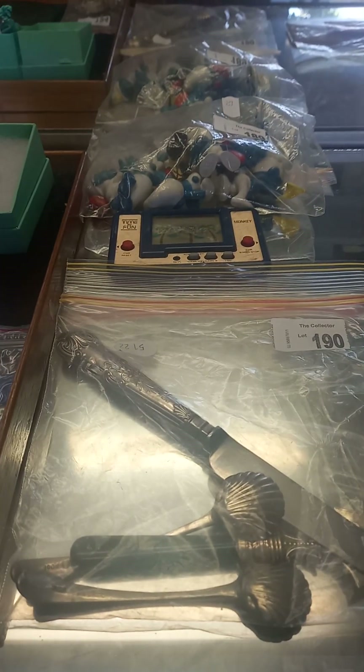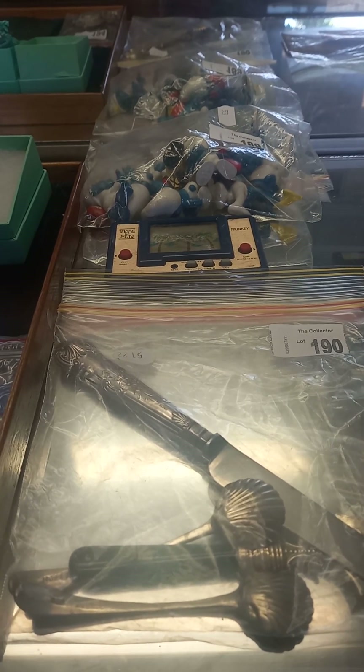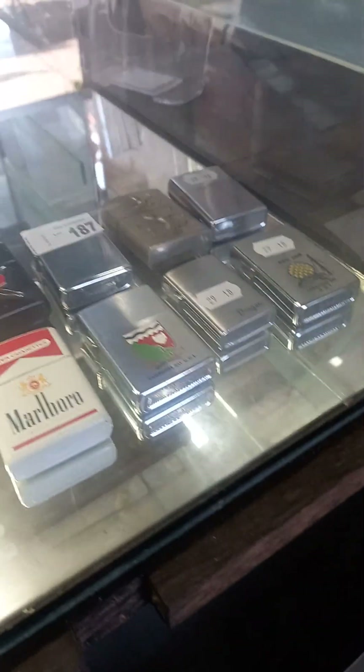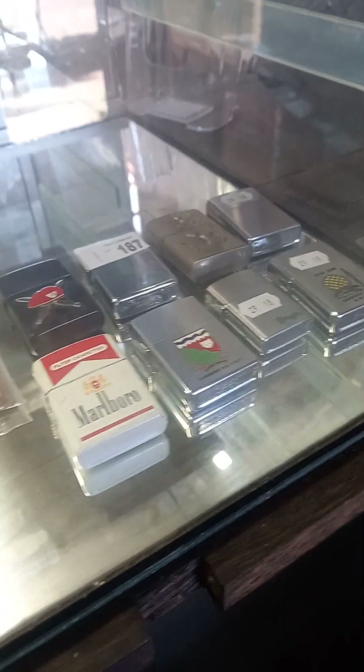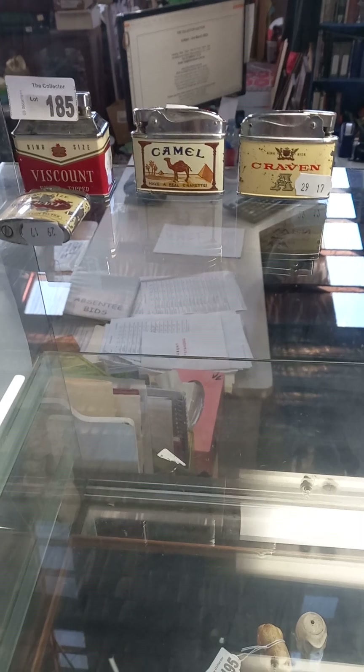Some old Smurfs and a nice little monkey handheld time and fun game — it's got the battery cover. Some Zippo and Zippo style cigarette lighters, and some more nice little cigarette advertising lighters.